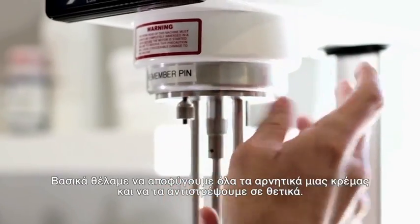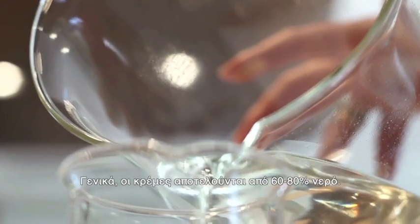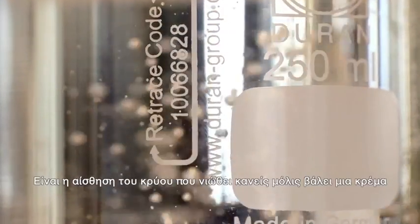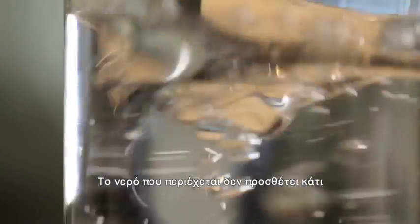We basically wanted to take all the negatives of a cream and reverse that. Generally creams are mainly made up of 60 to 80% water. That's the cold feel you get when you put a cream on — it's the evaporation of water. You can't get away from it. The water is inert; it's doing nothing.